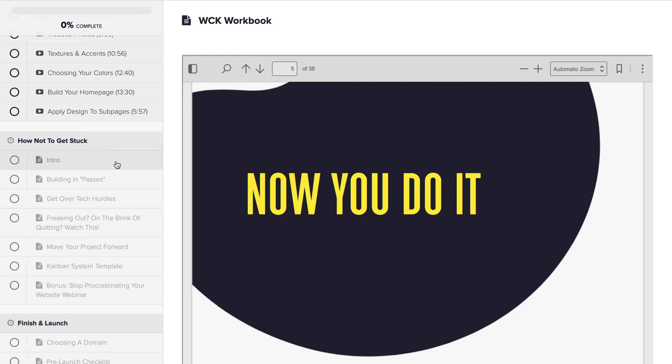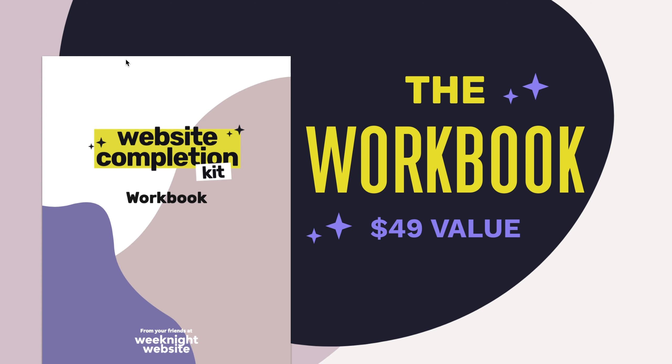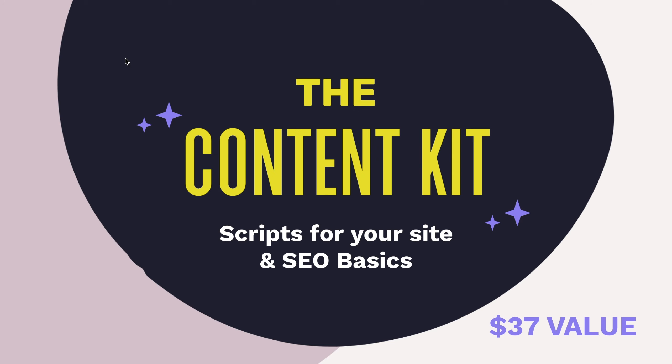Everything really builds on top of each other. We have the workbook, which is a $49 value that comes by default with the WCK. We also have a bonus being released next week called the Content Kit — it's scripts for your site and SEO basics. It's basically Mad Libs for the areas of your site you don't normally think about, like your About page, welcome email scripts, contact form scripts, and services pages — the things you have to write copy for but that aren't exciting if you're not a copywriter.